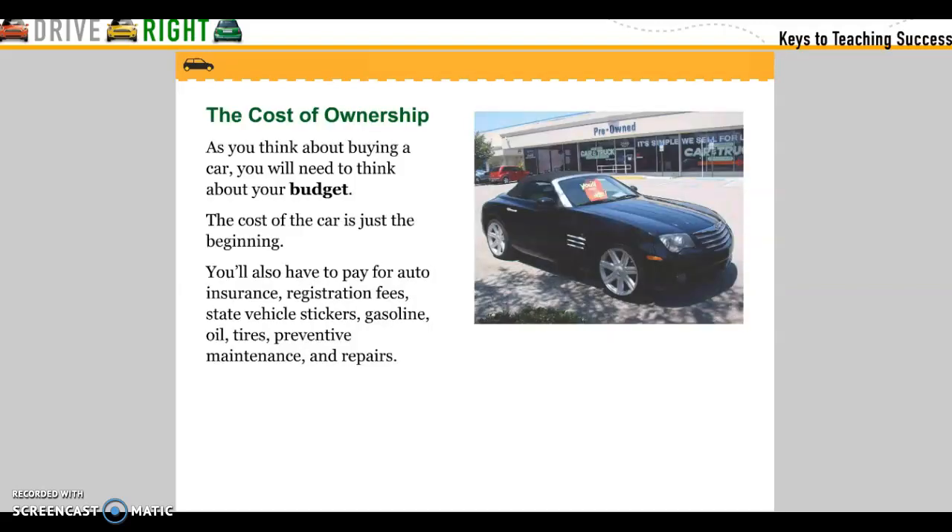The cost of ownership. As you think about buying a car, you will need to think about your budget. The cost of the car is just the beginning. You'll also have to pay for auto insurance, registration fees, state vehicle stickers, gasoline, oil, tires, preventative maintenance, and repairs.